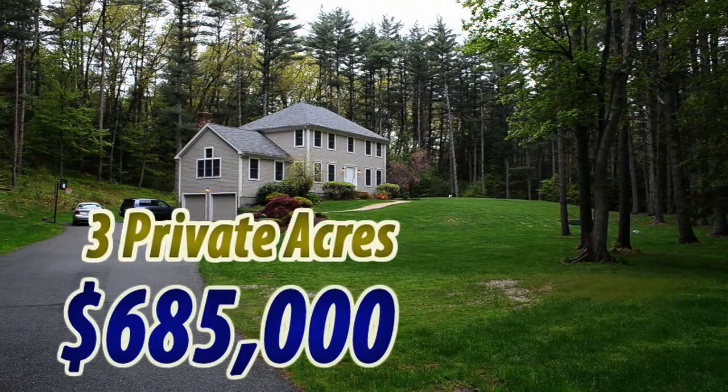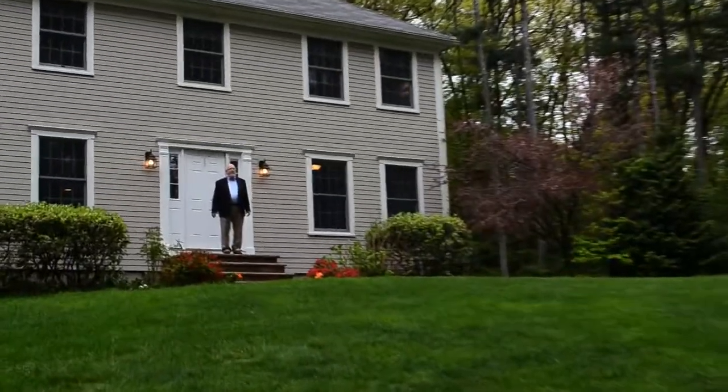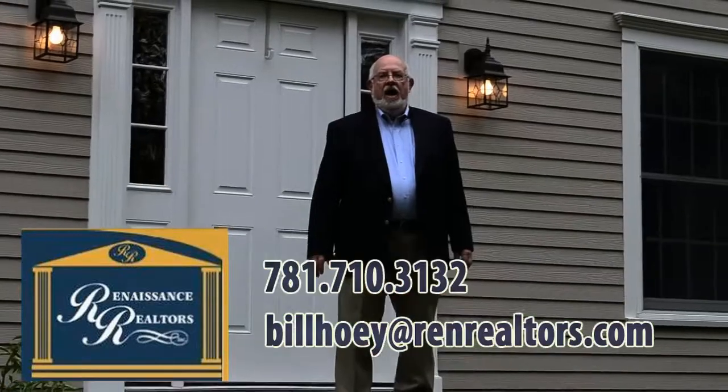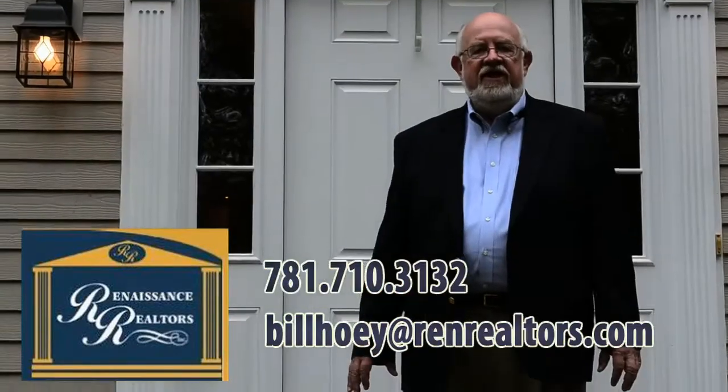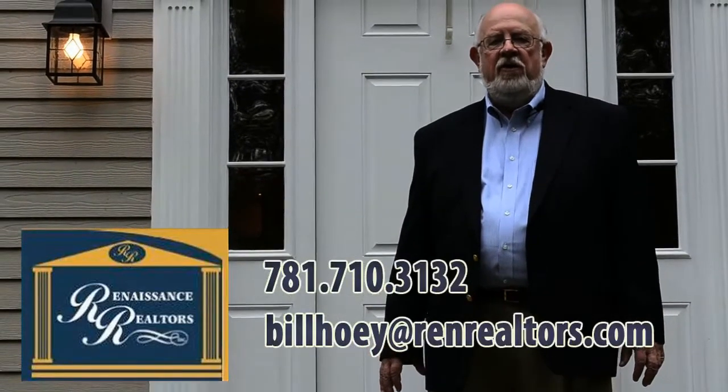This house is truly a great family home. Thank you for coming by today and touring this house with me. I'm Bill Hoey from Renaissance Realtors. Seven days a week you can call me anytime and we'll set up a private showing for you.